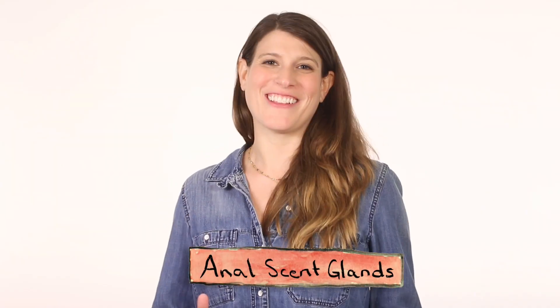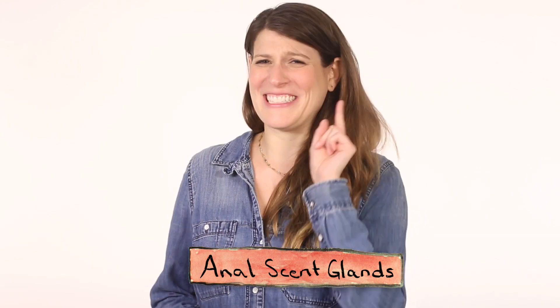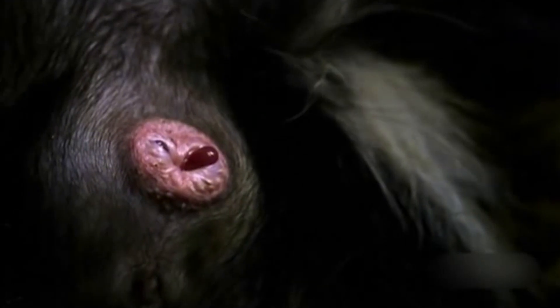Skunk musk is produced by anal scent glands, which actually lots of mammals have, though most aren't quite this exciting. When a skunk sprays, nipple-like protrusions called papillae come out of the anus and squirt the musk at the target. The bad news is they can squirt a distance of about 10 feet and are uncannily good at hitting their mark.